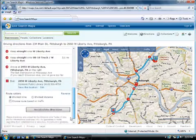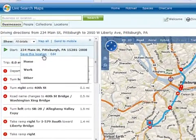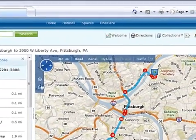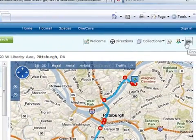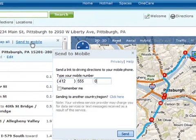Perfect! Here they are. I can save my starting point for future use. I can print the directions, share them in email, and I can even send them to my mobile device so I can check directions on the way.